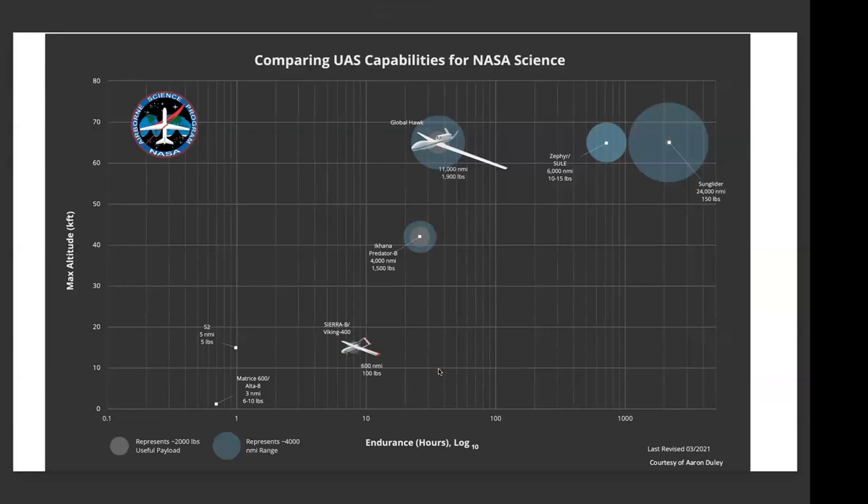This chart shows the spectrum of uncrewed systems — in the bottom left are small multirotor drones like the DJI Matrice 600. Moving right on a log scale you get the Sierra or Viking — 500-pound aircraft flying about 10 hours — then the Predator B and Global Hawk, and then solar electric fixed wings and larger solar-powered platforms. These solar electric aircraft can loiter at 60,000 feet for weeks to months, but the gray box represents useful payload: they do not have very high payload capacity, which has been a limiting factor for many years.